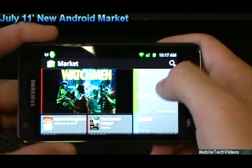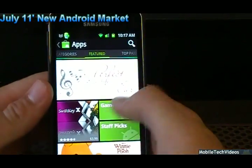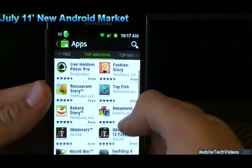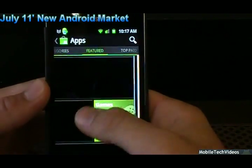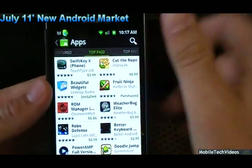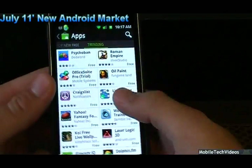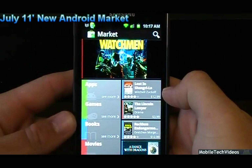The rest of the categories — apps and games — are about the same. You get the featured page shown first with the top picks, then top paid, top free, and top grossing, which is a cool category so you can see the most popular games or apps. There are lots of new top-column categories to pick from: top paid, top free, top grossing, top new free, and even trending — things they think are going to be popular. That is the all-new Android Market.